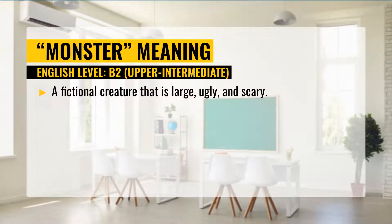Meaning of monster. The first definition: a fictional creature that is large, ugly, and scary.